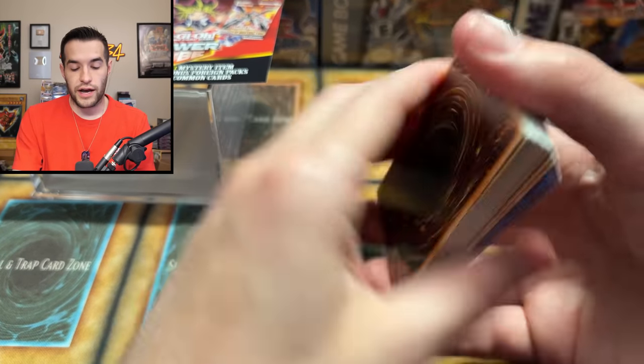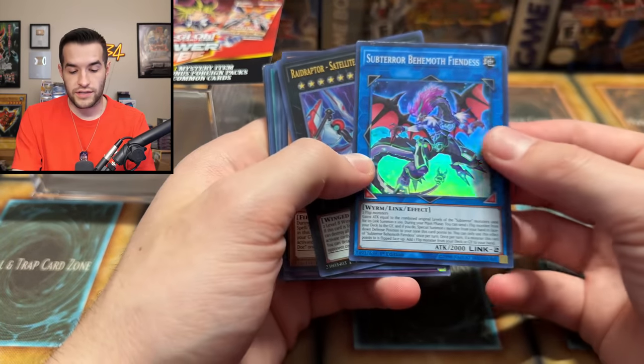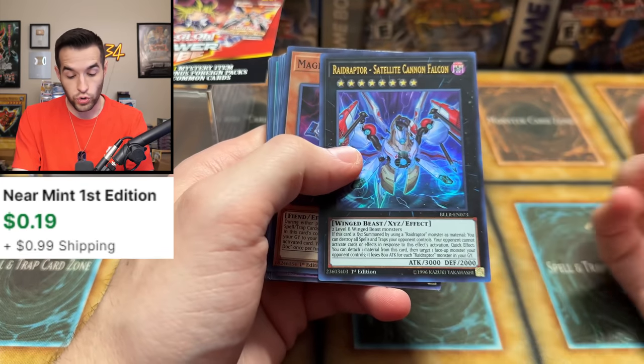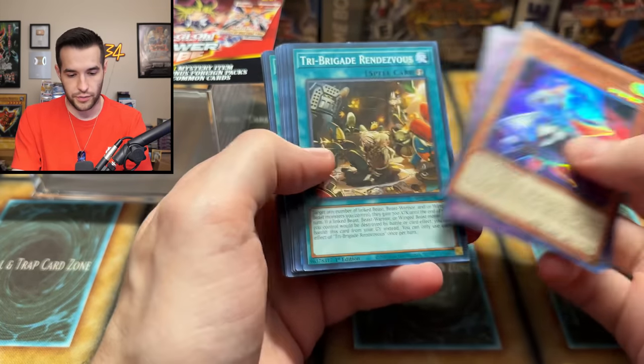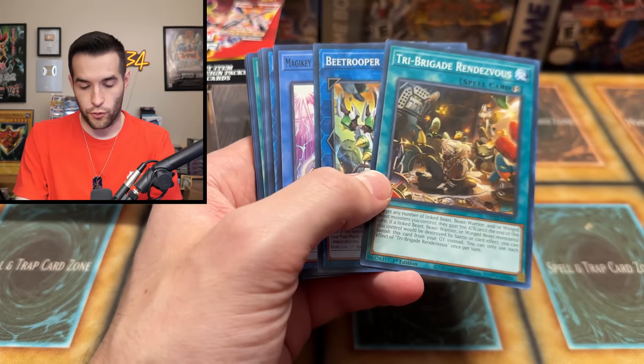We got a good card everybody! That's at least a dollar — I mean you got to value this thing. What are you going to value this at? It's got to be like $20. Last thing we got here — we have a Subterror Behemoth. We got an ultra at least, and it's from Battles of Legends so it's guaranteed ultra I think. Not that crazy, but you don't see ultras very often here.